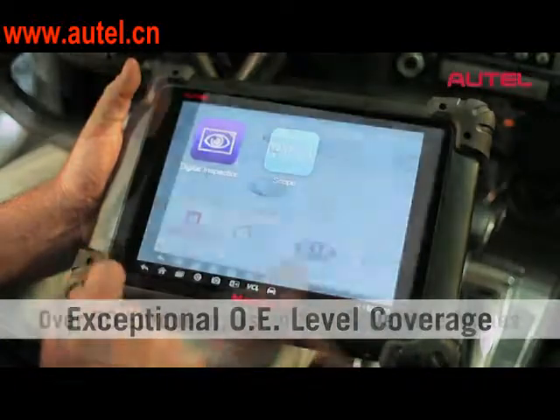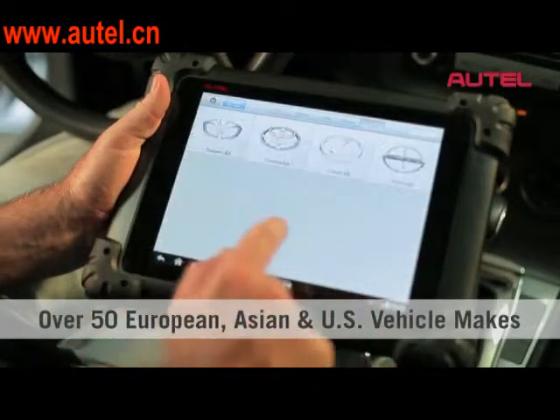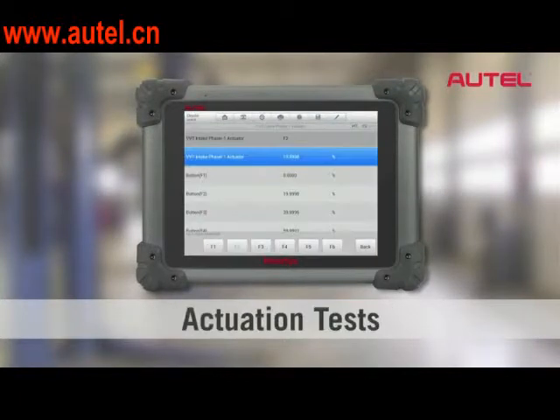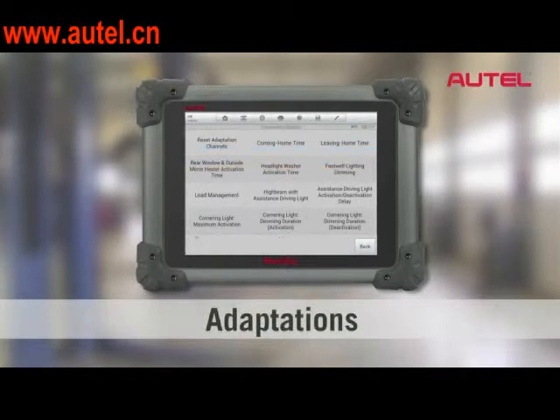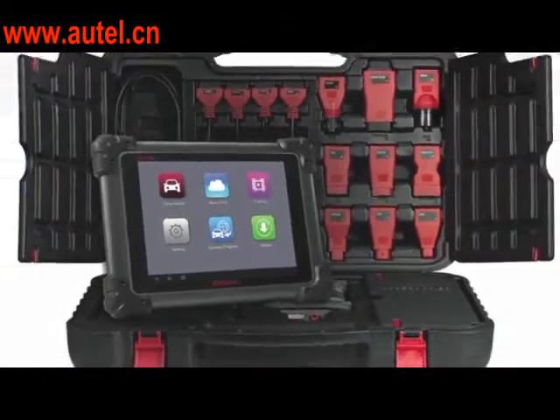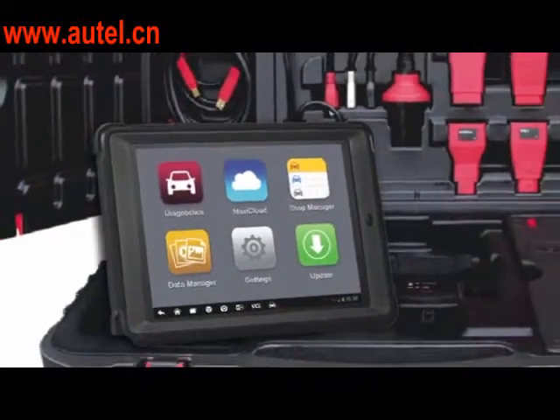I think it's going to completely change the industry. One vehicle you're working on might be a domestic, the next one might be Asian, you might get two Europeans that week. Our solutions are designed to mimic that OE functionality for all of those vehicles. That's really what makes our products special and unique — we have factory-level functionality for all of the different makes, so you can get into those advanced features and functions that technicians need.